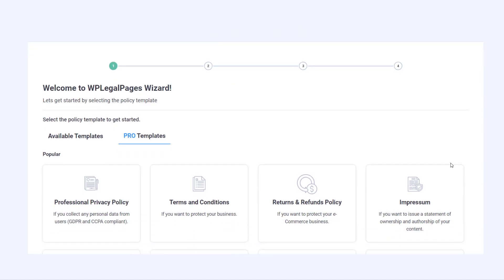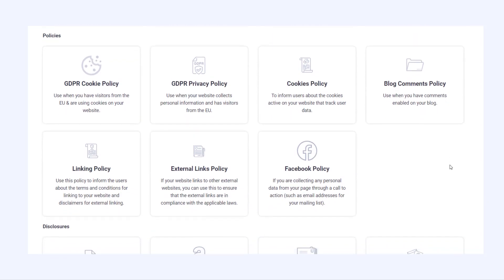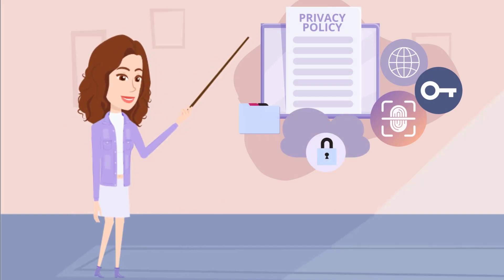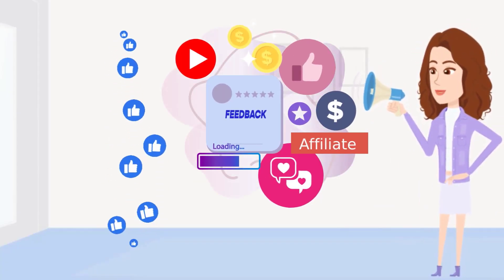With over 25 expertly crafted, legally vetted templates, you can generate professional-grade legal pages in just a few clicks. Privacy policies that protect user data, e-commerce returns and refunds policies that assure your customers, affiliate disclaimers that ensure transparency.